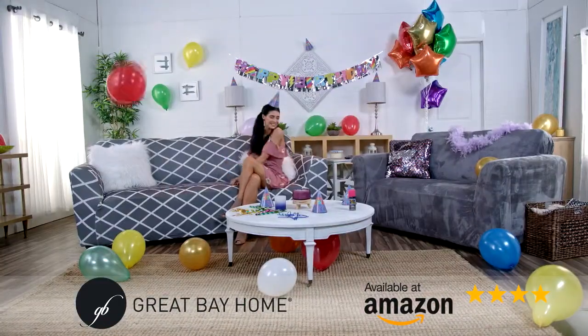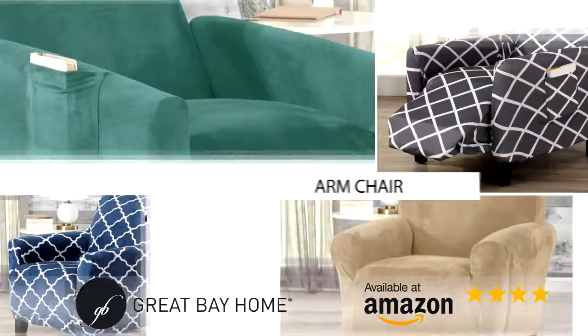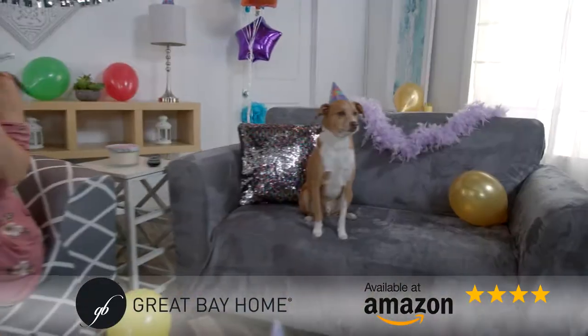The soft washable fabric is elastic, so it wraps your sofa, loveseat, or armchair for a perfect fit. No straps, no hassles, no fuss!